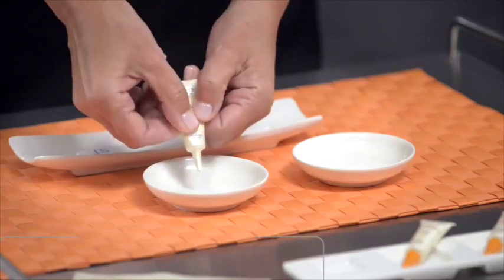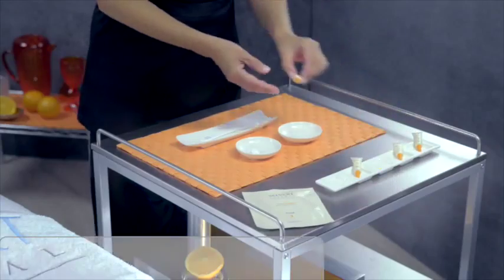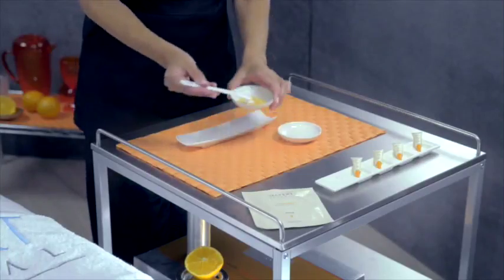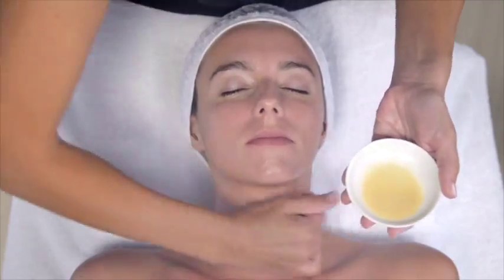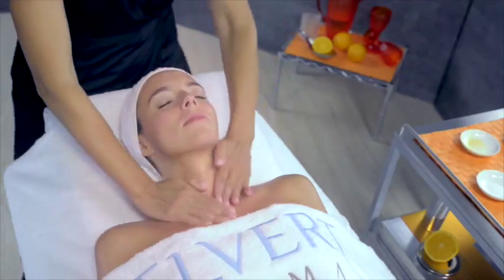We shall proceed with the application of Phase 2 Pure Vitamin C Applier plus Phase 2B 100% Pure Vitamin C. Pour the contents of both phases into a bowl and mix thoroughly with a spatula. Then apply the mixture to the chest, neck and face in order to perform a facial lymphatic drainage.